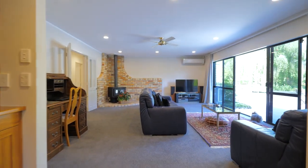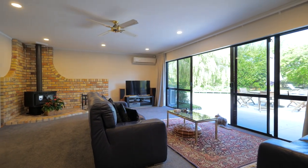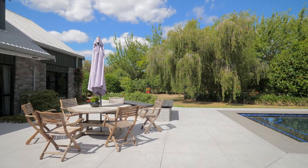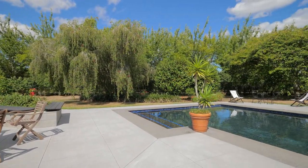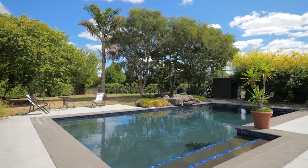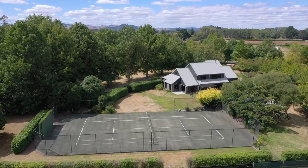Leading off the kitchen is the open plan living with a log burner and French doors that open out to the outdoor entertainment area, just perfect for al fresco dining. Children will have hours of summer fun in the in-ground saltwater pool, and for the active family you even have the benefit of a tennis court.